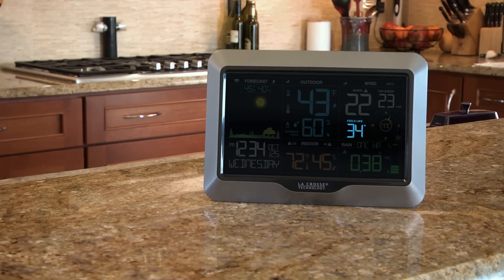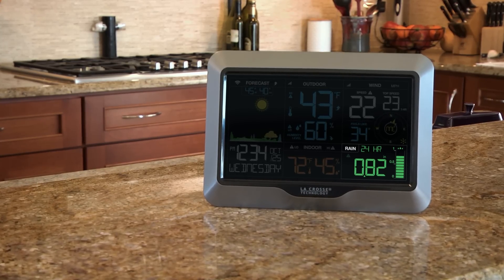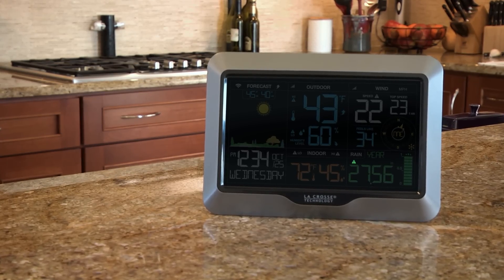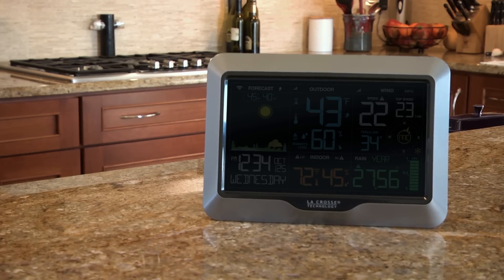Additional features also include feels like temperature, rainfall total which can be displayed for the past hour, 24 hours, seven days, one month, or one year, an independent alert for your 24 hour rainfall total, and an adjustable backlight with high, low, and off settings.